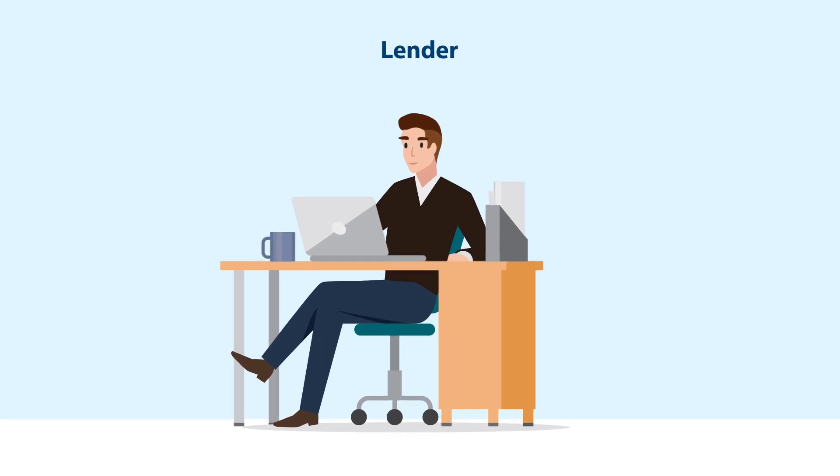This will be a streamlined, simplified method with increased data accuracy that allows lenders to spend less time logging into VA systems and uploading documents, and more time providing veterans with better, more personalized service.